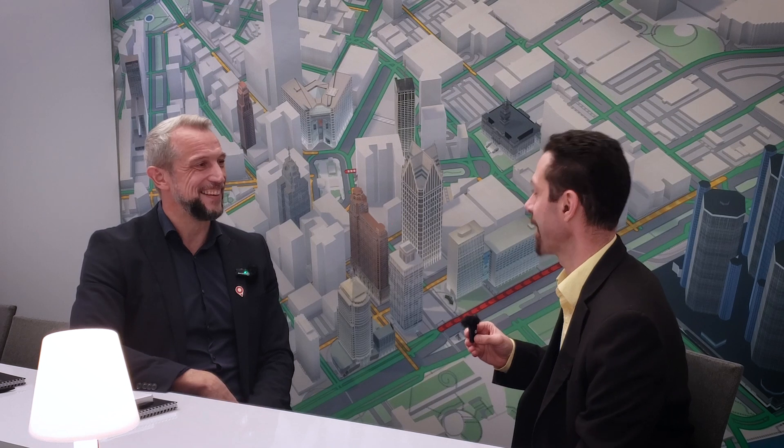I'm looking forward to seeing the demos and speaking with you in the future. Thanks so much.